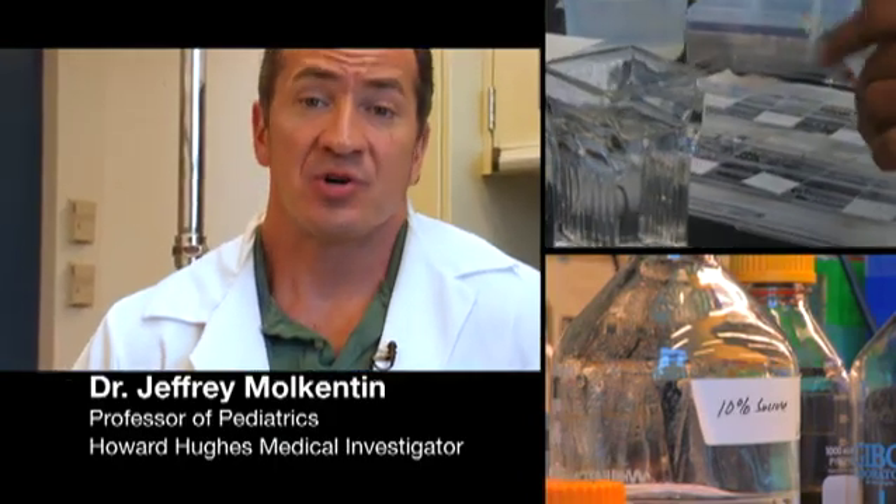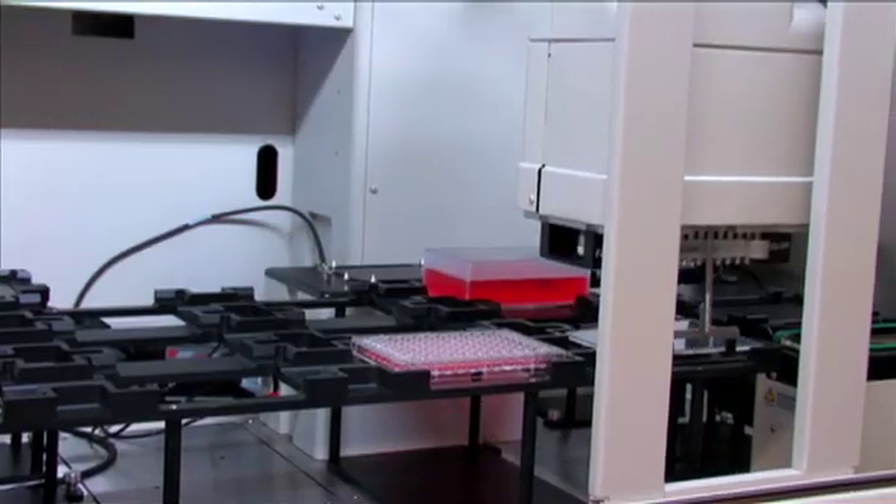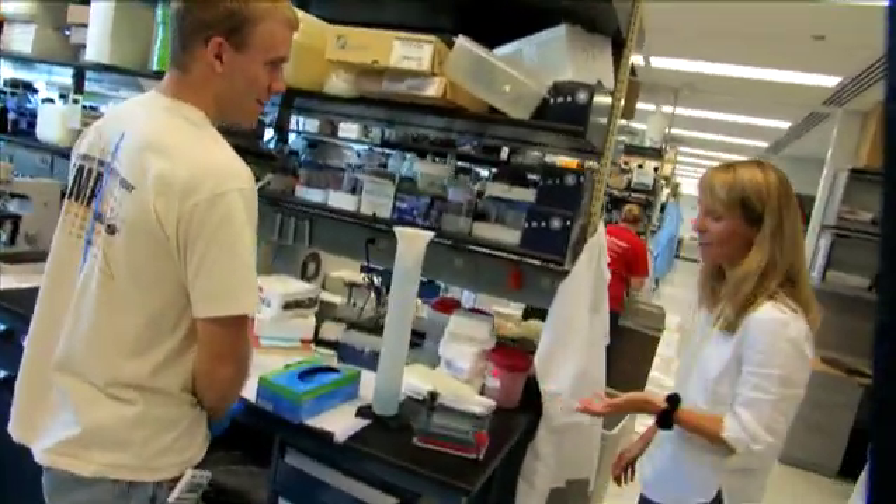Not only are we a large-scale research institute with the latest in technology, but we've somehow managed to maintain a small, family-like environment. We do our work not just in isolation — we interact with the clinicians every single day. It's almost like a research family.